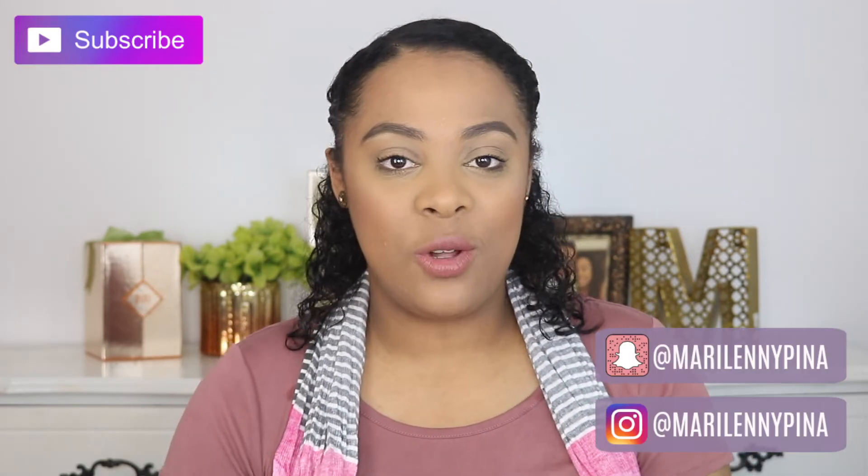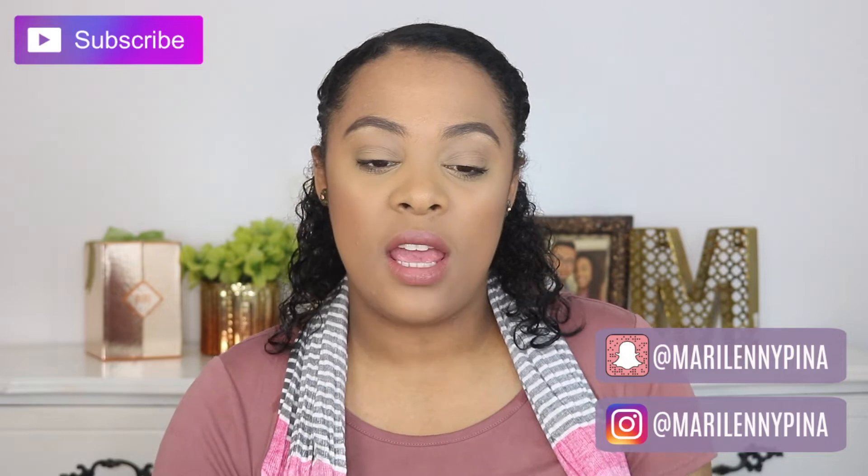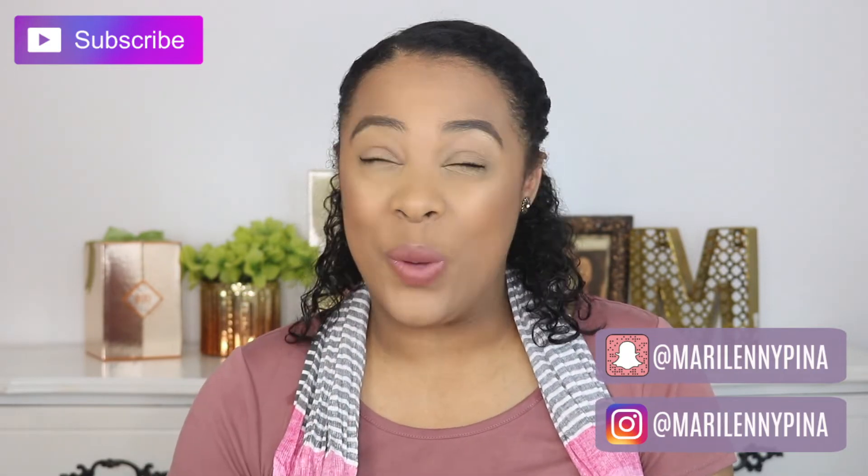Hi guys, welcome back to my channel. Today I'm going to show you the products that I've been loving for the past couple of months. I know I haven't done a favorites video in a while, but today I hope you guys enjoy this video. If you're not part of the Pineapple Squad, don't forget to join my channel. Without further ado, let's begin with the favorites.